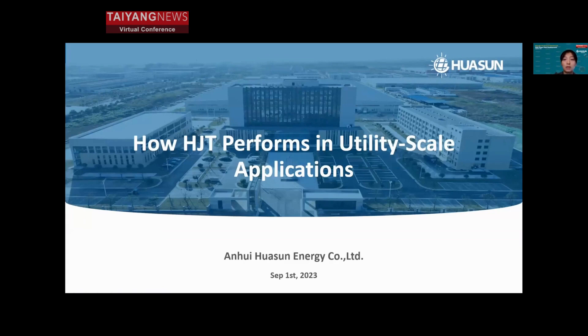Dear ladies and gentlemen, I'm Tracy from Huasun. It's a great pleasure to have this opportunity to share this presentation. We shall talk about how HJT performs in utility-scale applications in the following approximately 20 minutes.